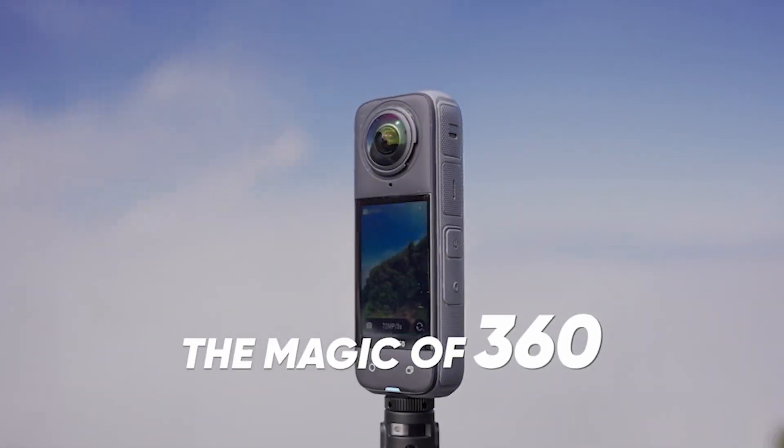The 360-degree magic doesn't stop there. Shoot first and frame after with the AI-powered reframing tools in the Insta360 app. Just hit record, then choose your angles and the perfect shot afterwards. Move your phone, swipe the screen, or use the virtual joystick — it's easy and fast to edit and share on the go.